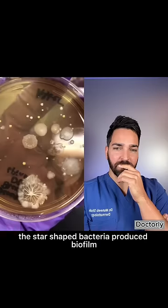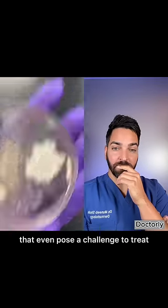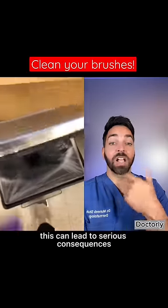The star-shaped bacteria produce biofilm. They are extremely organized generations of bacteria that even pose a challenge to treat in the health field. With these bacteria getting into your eyes or mouth, this can lead to serious consequences.